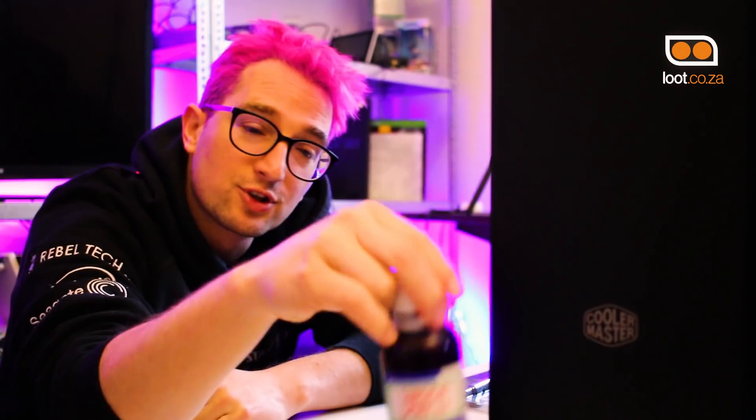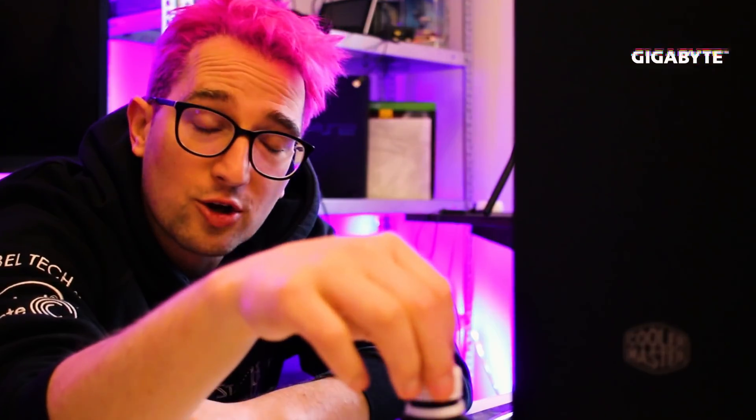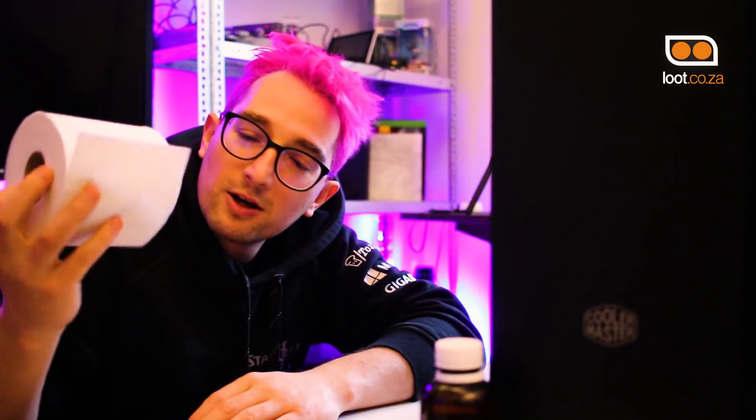A couple of things you need before you start: surgical spirits — alcohol, apparently nearly pure alcohol. Don't use anything else. A lot of people put things like Coke on their CPU — don't do that. It's to clean up the old thermal paste from what you're removing. You need your old thermal paste and new stuff. Thanks to Cleaner Master who sent this to me. And toilet paper — ready old toilet paper just to wipe it all up. Let's pray this goes well.